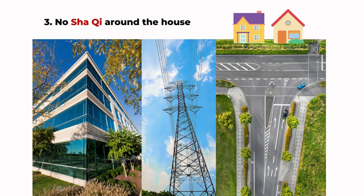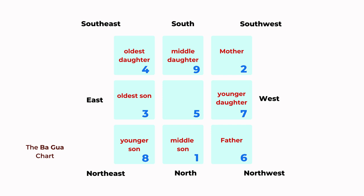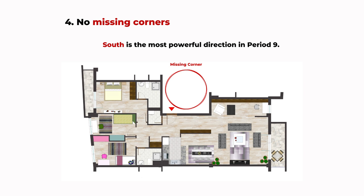Number four: try to avoid any missing corners. This is a very basic point but it's easily ignored. If there's a missing corner in any direction, that can mean some part of your life is missing or not as strong. Each corner represents a family member or a different energy, so if you are missing one corner you might have a very weak relationship with that person in your family. In Period Nine, it's especially important that the north and south are not missing, because the number nine is related to south on the Bagua map. South is a very powerful position in Period Nine, and if you are missing the south corner, you are missing out on a lot of good fortune during Period Nine.